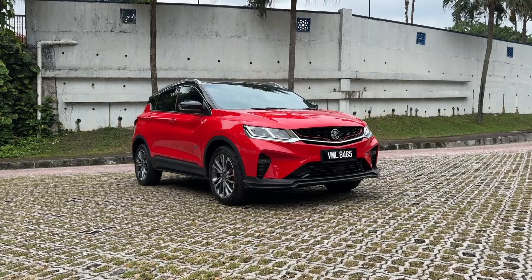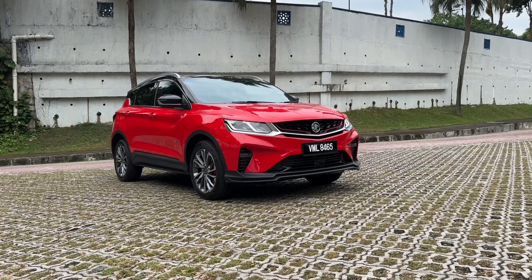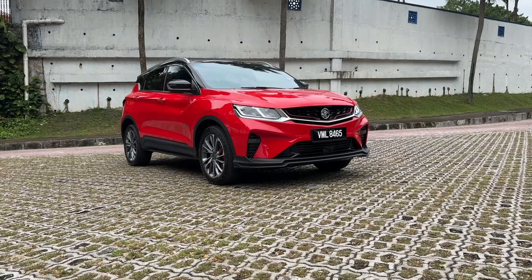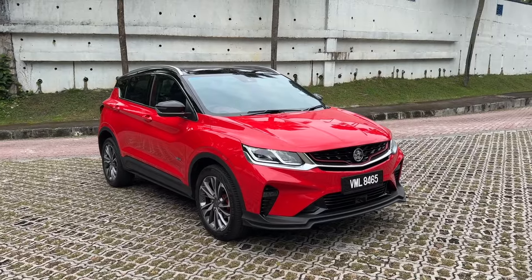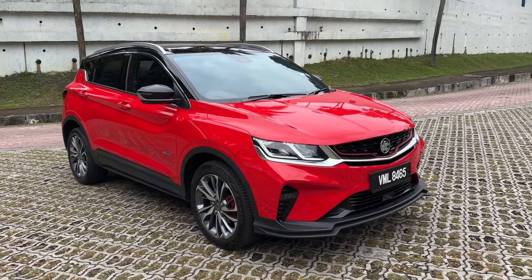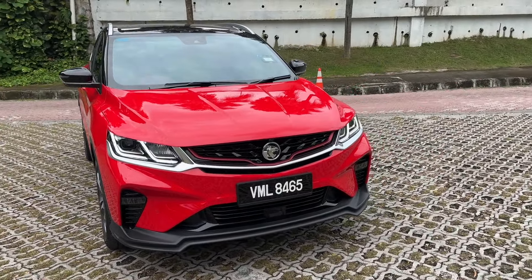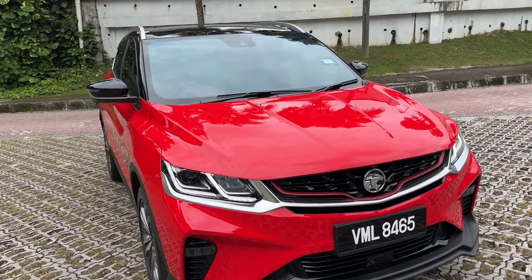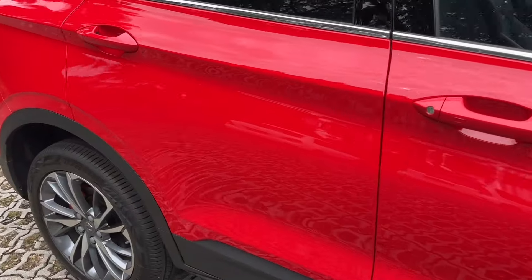You're probably thinking why are we looking at the Proton X50 right now? There are so many on the road — any car park, any shopping mall car park, private car park, office car park, on the road in morning peak hour, non-peak hour, on the highway — you're definitely going to spot an X50. It is probably the most popular compact crossover in Malaysia right now.